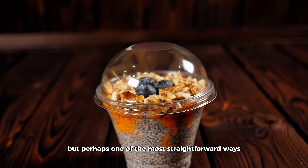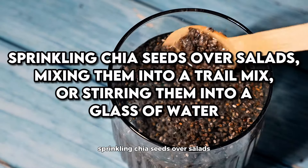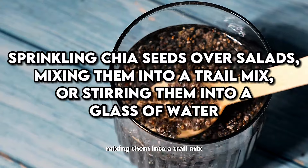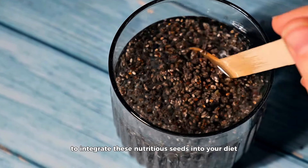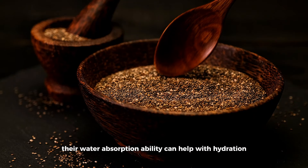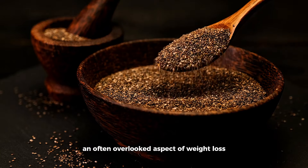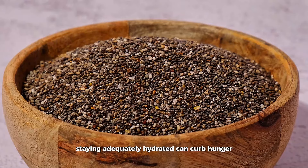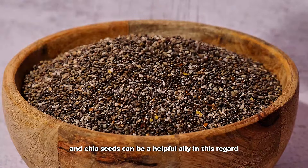Incorporating chia seeds into baked goods is another excellent way to benefit from their nutritional profile. Whether you're making bread, muffins, or pancakes, adding chia seeds can boost the fiber and protein content, making your baked treats more filling and satisfying. For those looking to cut down on egg consumption, chia seeds can also serve as a fantastic egg substitute in baking, further expanding their utility in a weight-conscious diet.